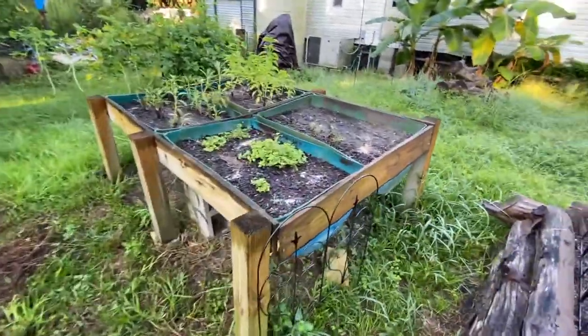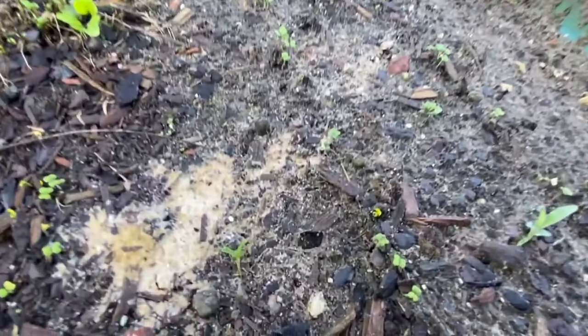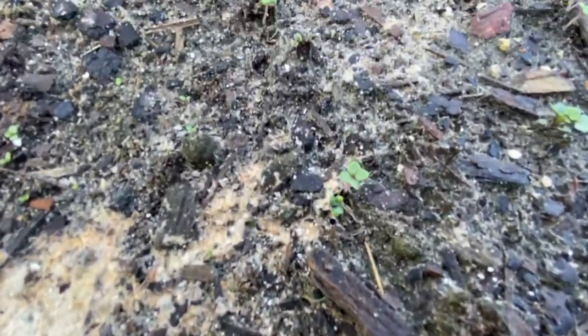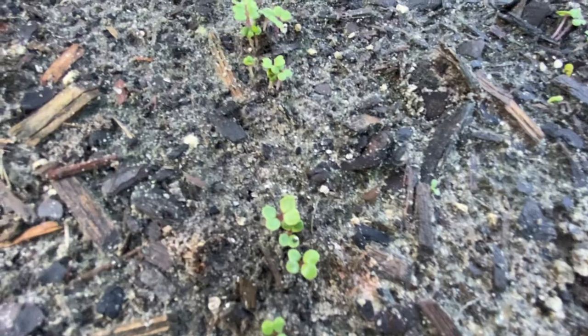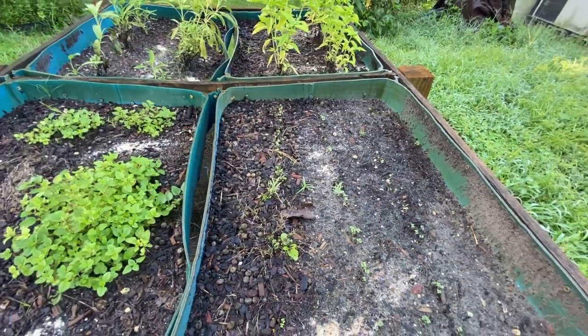My herb garden — I had planted some bok choy in with the rosemary, and I got bok choy seedlings all over. I'm excited!